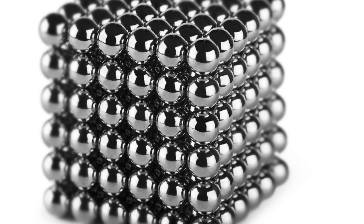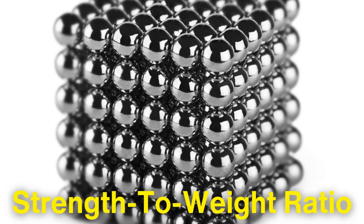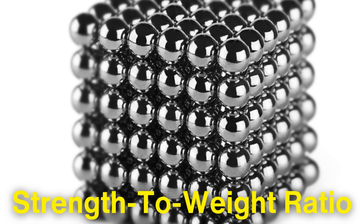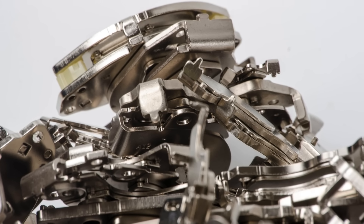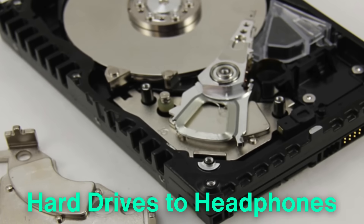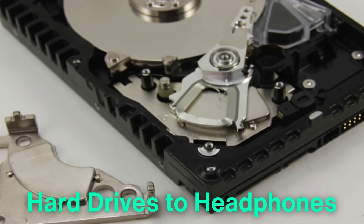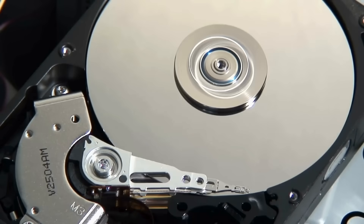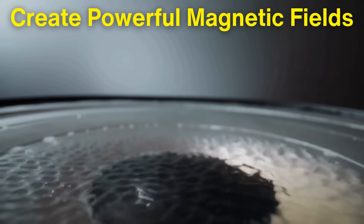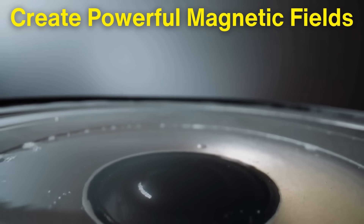What makes neodymium magnets so revolutionary is their incredible strength-to-weight ratio. This has opened the door to numerous applications where powerful, compact magnets are essential. One of the most well-known uses is in consumer electronics — they are found in everything from hard drives to headphones, where their strength allows for smaller, lighter components without sacrificing performance. In hard drives, neodymium magnets move the read-write heads with incredible precision, enabling faster and more efficient data storage. In headphones and speakers, they create powerful magnetic fields that move the speaker diaphragms more effectively, resulting in better sound quality.